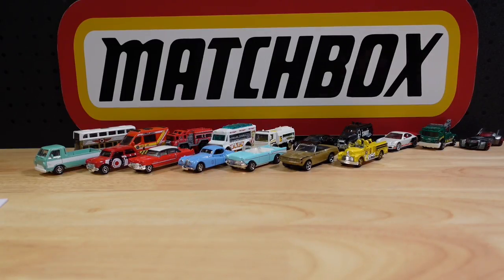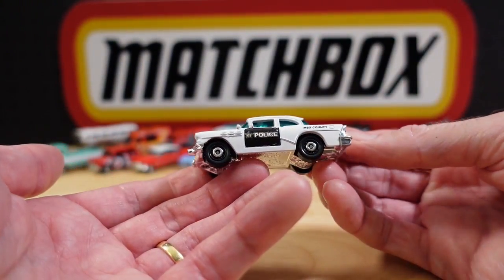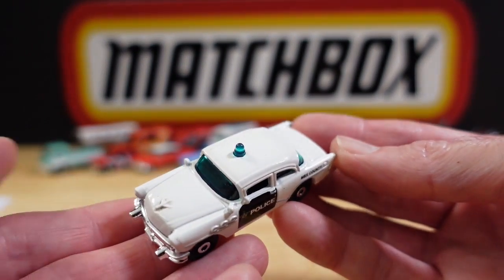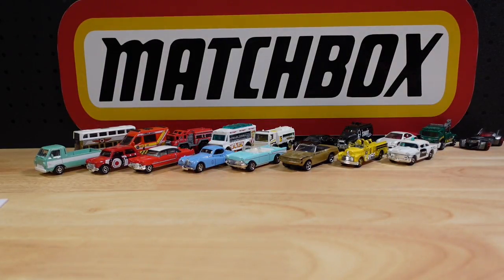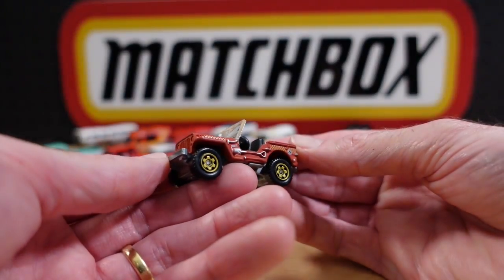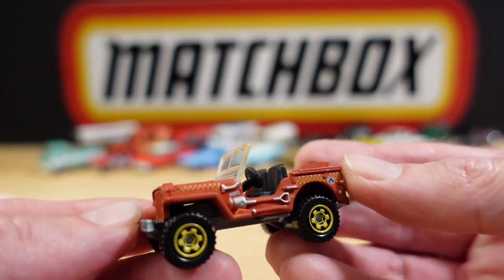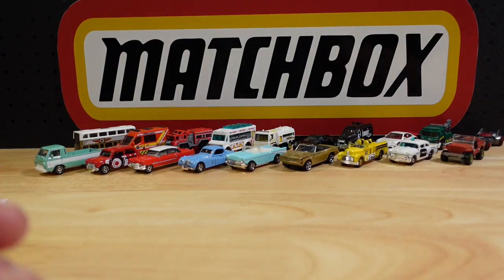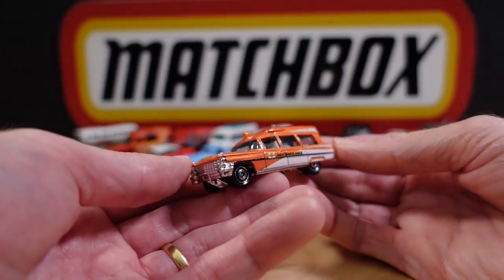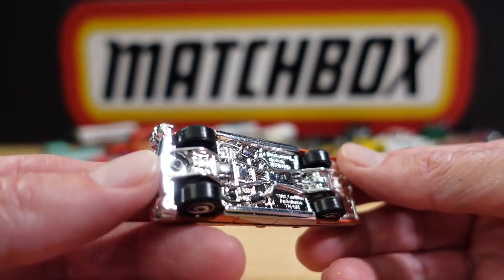Number eighteen: the 1956 Buick Century police car from Heroic Rescue. Number nineteen is one of my favourite castings — the Jeep Willys from the MBX Explorer subset. I'll absolutely have to do a separate show on the Jeep Willys because there are so many different colours. And number twenty is the 1963 Cadillac Ambulance — this one in orange with MBX Ambulance on the side.